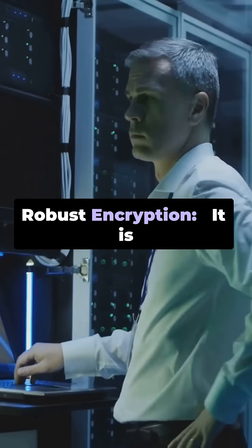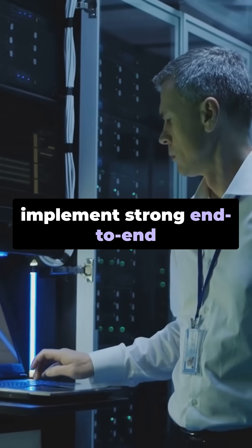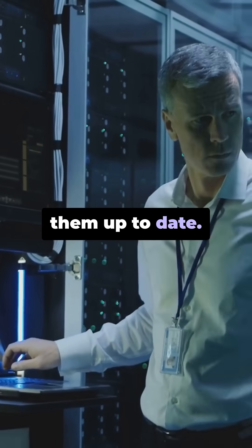Robust encryption: It is vital for organizations to implement strong end-to-end encryption protocols and keep them up to date.